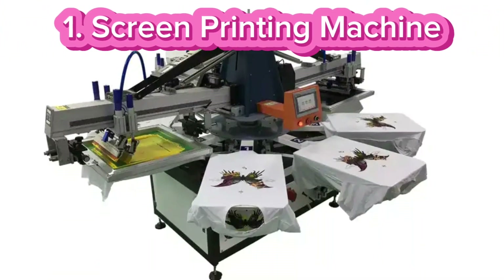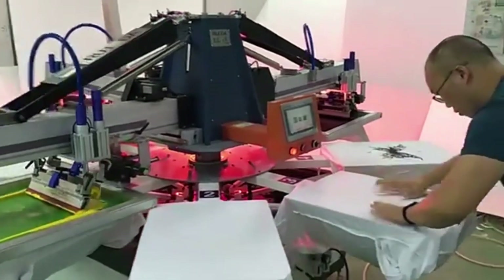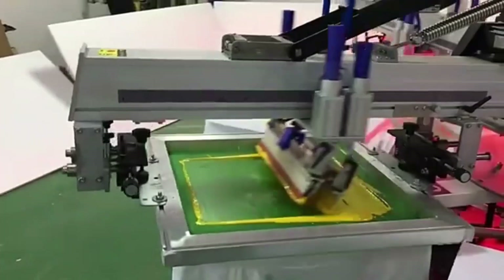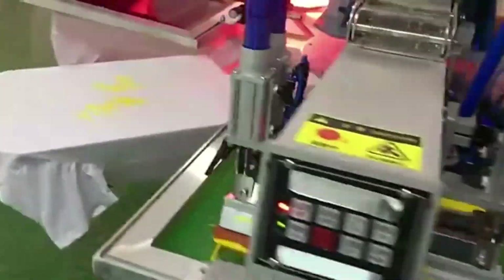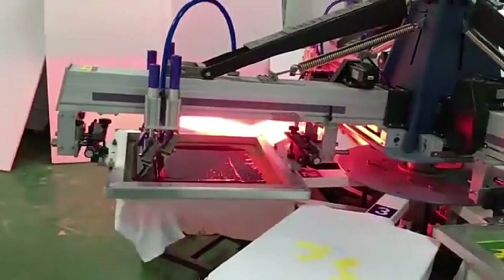Number 1: Screen printing machine. Screen printing business is a highly popular and profitable business venture, especially given the widespread demand for custom printed items. Screen printing is widely used for creating custom apparel, promotional items, posters, and other products.